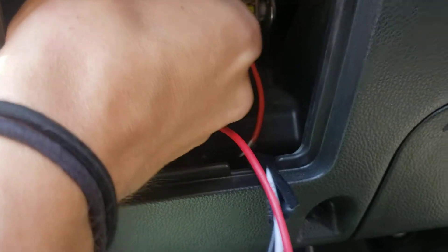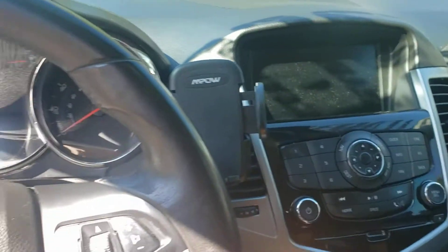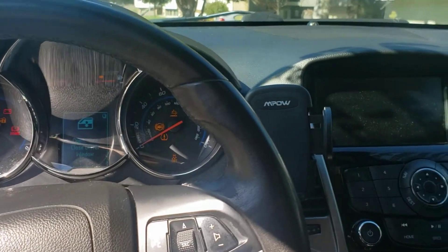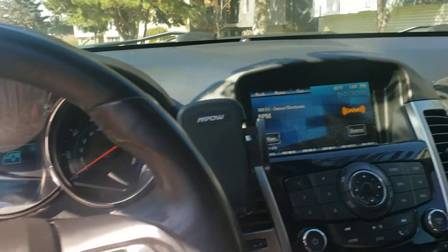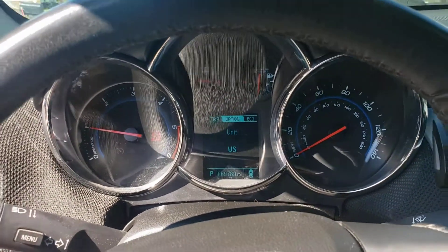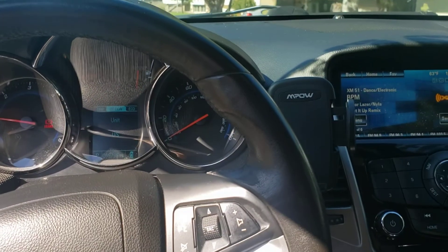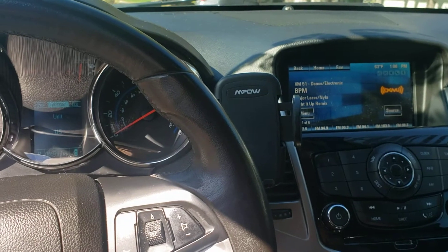Let me plug back in my fog lights now that I've replaced that fuse and turn the car on. And voila — there's my infotainment system. I no longer get the parking assist error, which is your backup camera. Don't go to a shop, don't spend a bunch of money — that fuse costs literally pennies.